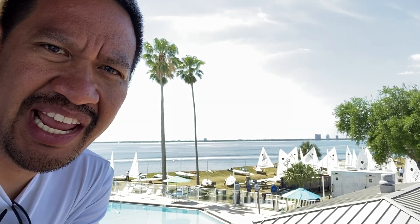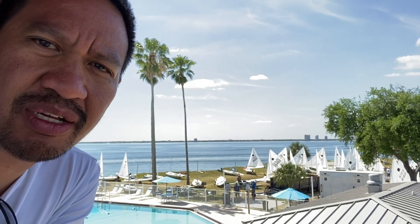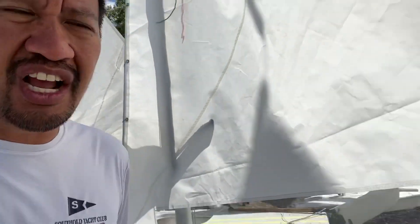Hey guys, this is Lee and in this video I'm going to give you a short tour of the boatyard at Davis Island Yacht Club and see some Sunfish along the way. I'm going to show you what the boat parking situation is like at the Sunfish Midwinters here in Tampa, Davis Island Yacht Club.